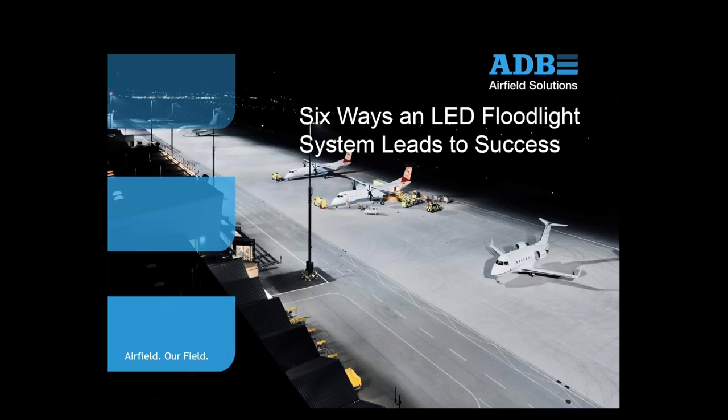Welcome everyone to '6 Ways an LED Floodlight System Leads to Success.' My name is Steven Major. I'm a product manager at ADB Airfield Solutions.